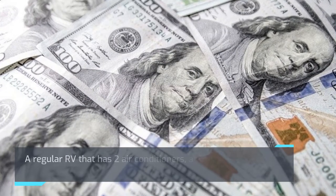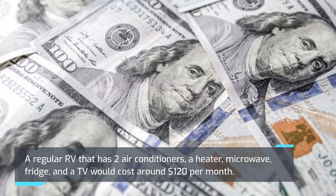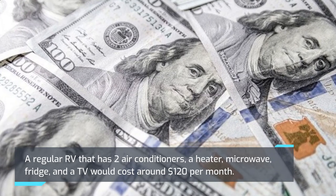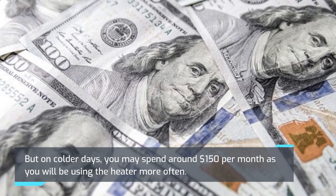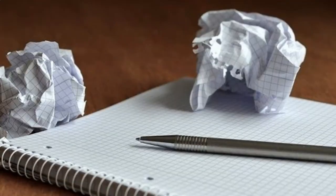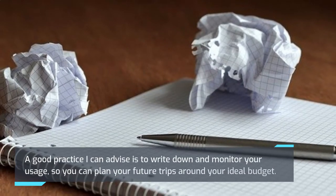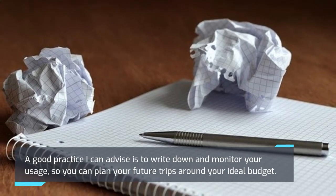A regular RV that has two air conditioners, a heater, microwave, fridge, and a TV would cost around $120 per month. But on colder days, you may spend around $150 per month as you will be using the heater more often. A good practice I can advise is to write down and monitor your usage, so you can plan your future trips around your ideal budget.